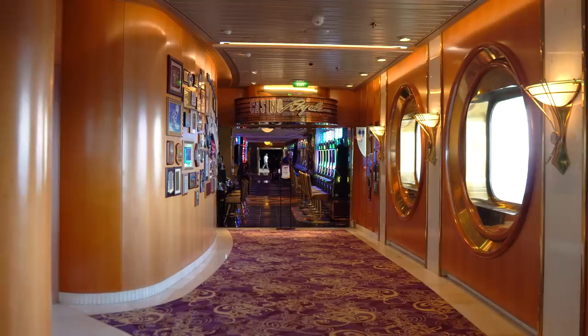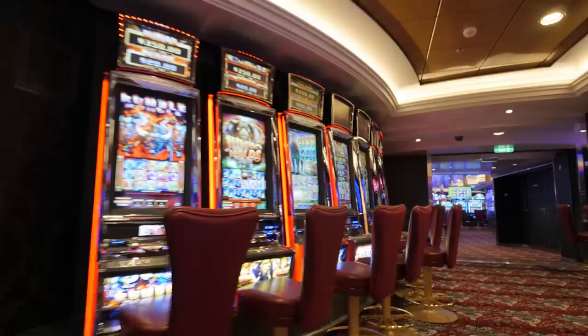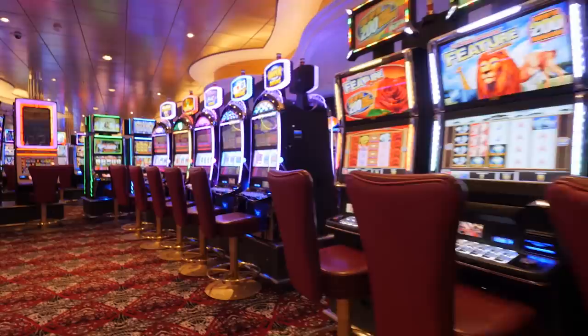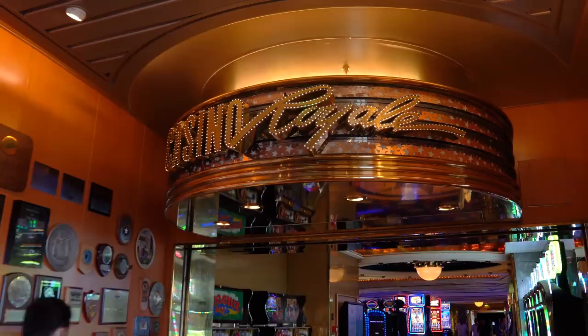Next up is Casino Royale. No matter what your casino game is — slots, poker, blackjack, craps — it's all available in Casino Royale. Casino Royale is for adults and allows you to try your hand at gambling. The casino can be fun as long as you gamble responsibly and understand there's risk involved. Hopefully you win some money; if not, maybe some entertainment for a while.